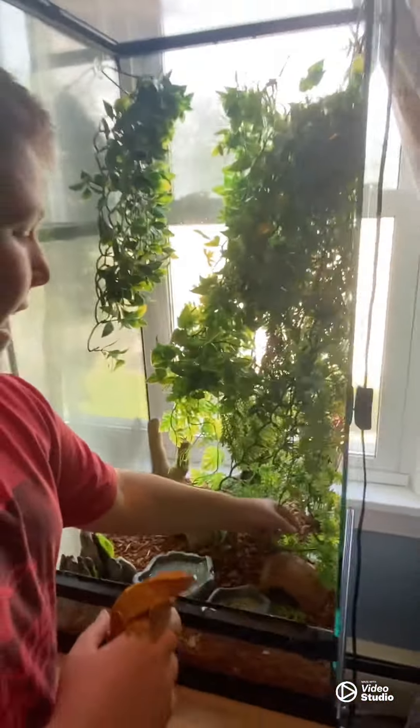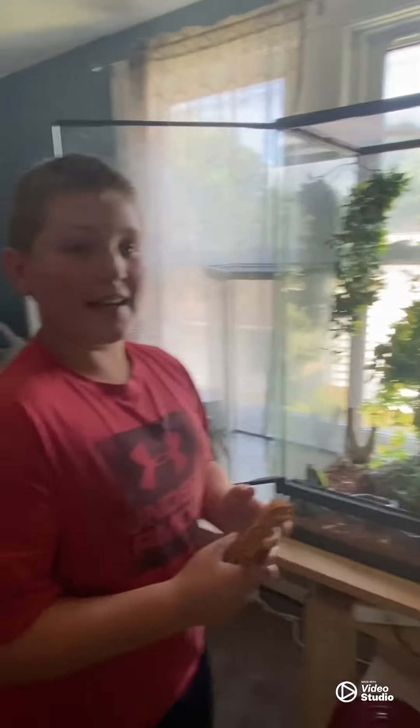I also have another Crested Gecko in here — Exotic — but I'm not sure where she is. By the way, Exotic just shed. Right here's a piece of her shed. It's really cool — they eat their own shed, and in fact their shed has enough nutrition to keep them full of nutrients. That's really cool.